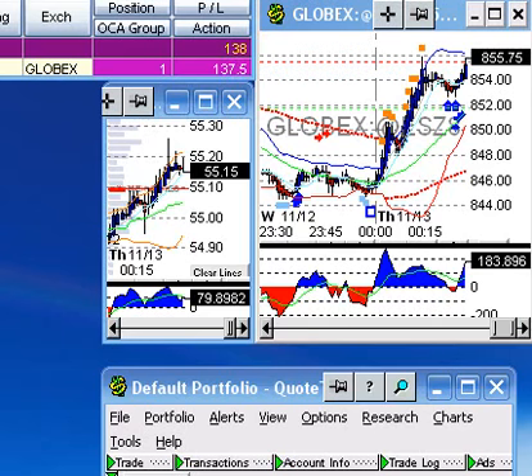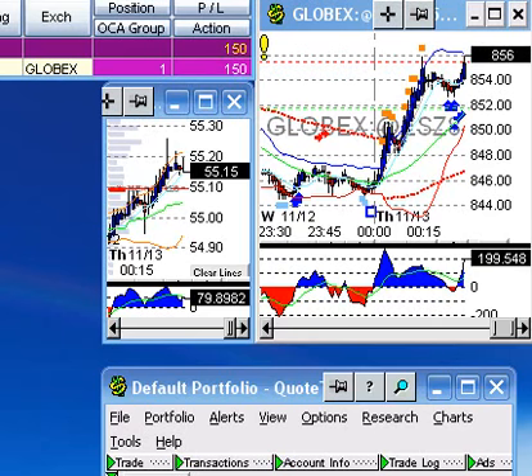Up for grabs is the title of Baden-Ochen-Clarke Rising Star 2009 and £1,000.